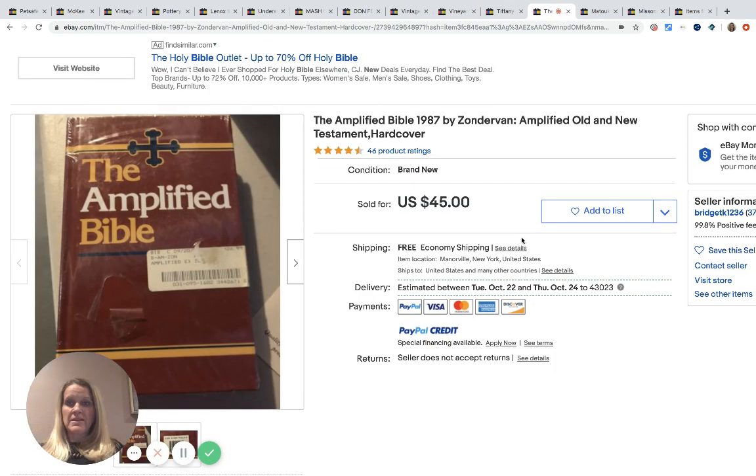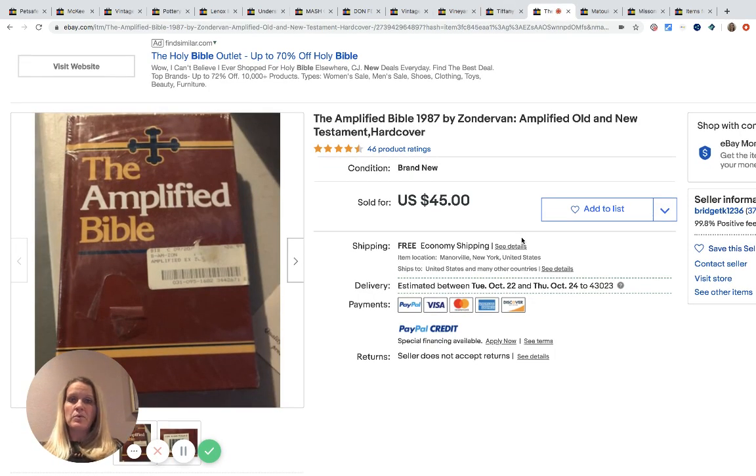The next item is a Bible. If there's a barcode on it, scan it; if not, type in what it says on the front and check the sold history, because bibles can definitely be a BOLO. She got this one at a thrift store for three dollars on half-price day and it sold for $38 with free shipping.